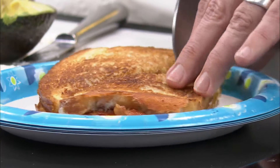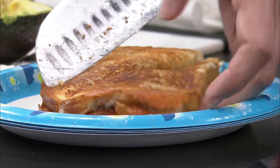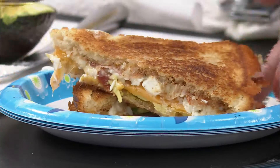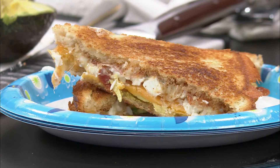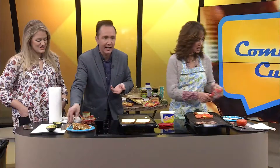They said you kind of strayed away from grilled cheese, and now you're just making toasted sandwiches. Well, this is true. We have sandwiches that have cheese on them, right? There we go. Oh, look at it — would you look at that? That's so beautiful.